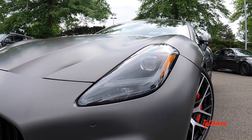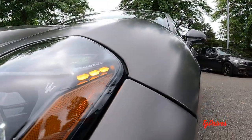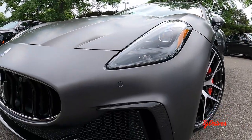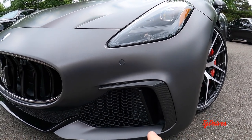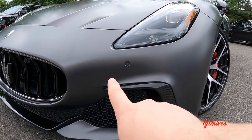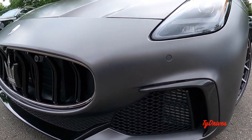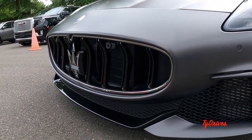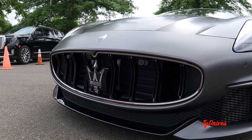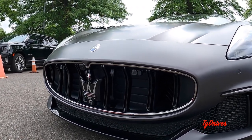Absolutely gorgeous vehicle. Starting up front, we have full LED headlamps — the high and low beams, daytime lights, and turn signals are all powered by LED units. There's a very nice, classy, subtle amount of carbon fiber trim on this vehicle. We have carbon accents going around the side intakes; you can see the intercooler in there to keep that twin-turbocharged V6 cool. Then we have the main grille with active aero shutters, the large Maserati emblem, a camera at the top of the grille, and parking sensors on the front bumper.